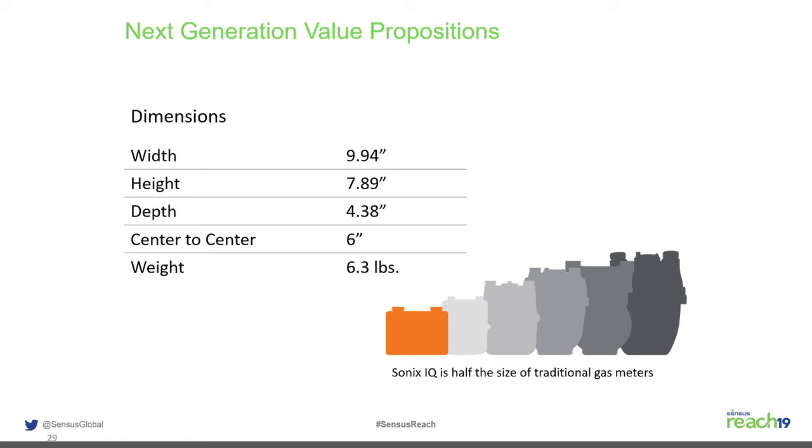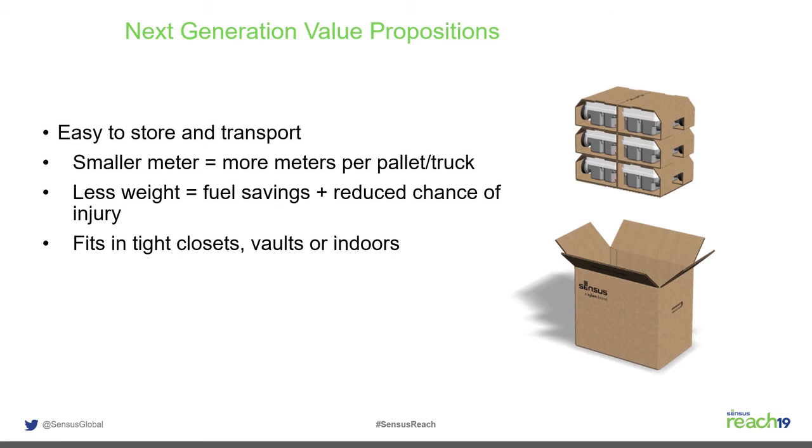The SonicsIQ is very small and weighs 6.3 pounds, which benefits handling and logistics. Nearly 6,000 SonicsIQ meters can be loaded on a trailer, compared to only 2,000 to 2,500 R275 mechanical diaphragm meters. The limiting factor is weight — approximately 43,000 pounds per trailer — not volume, meaning you get almost three times as many meters per shipment. The preferred installation orientation is connections up, though other orientations are acceptable in non-weather environments.